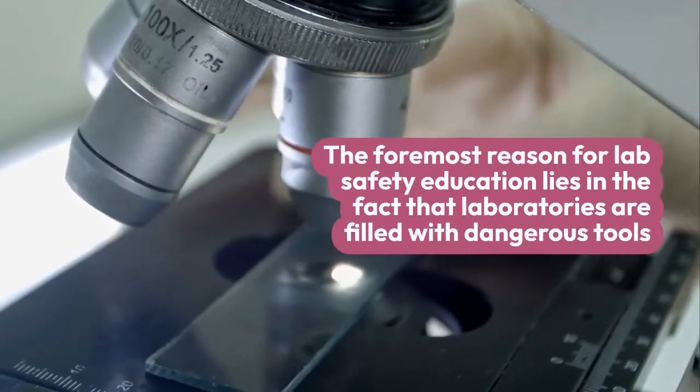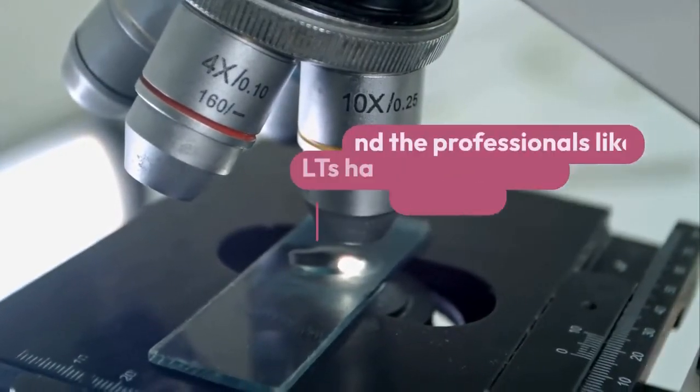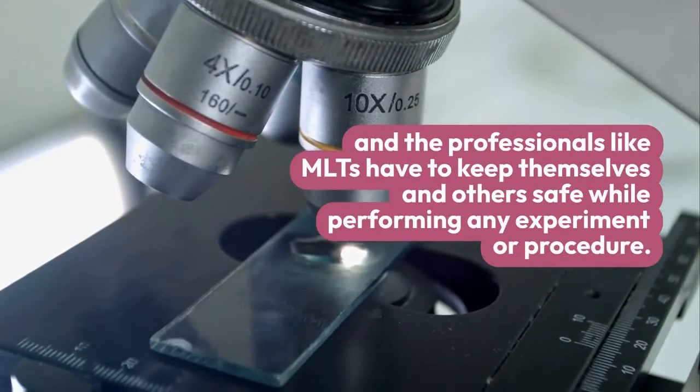The foremost reason for lab safety education lies in the fact that laboratories are filled with dangerous tools, and professionals like MLTs have to keep themselves and others safe while performing any experiment or procedure.